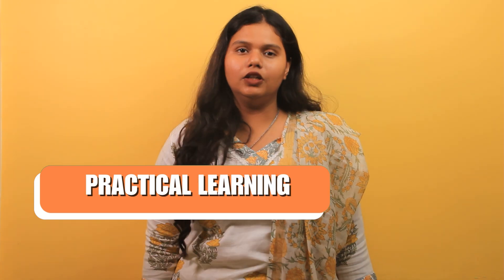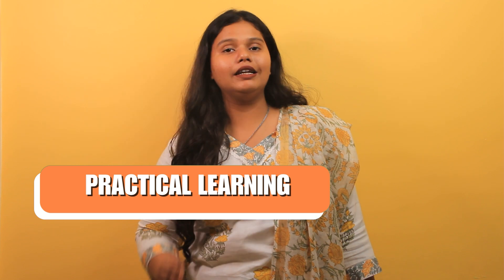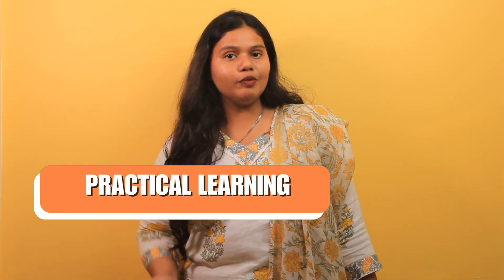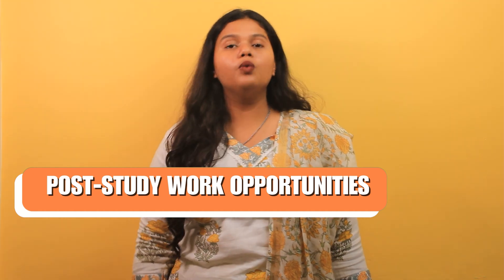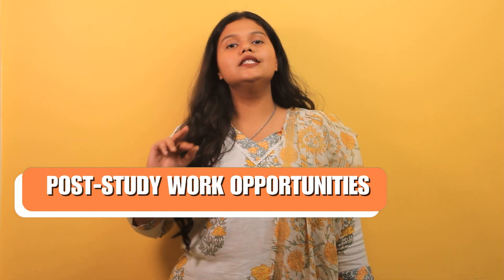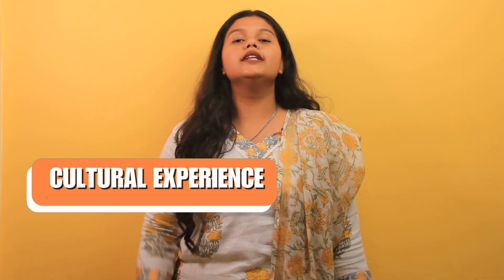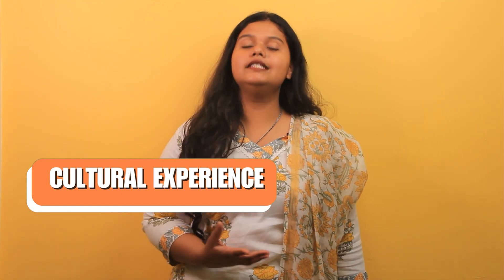The eighth reason is Practical Learning. Masters programs in the UK emphasize hands-on experience and practical knowledge, offering opportunities such as industry placements and internships. The ninth is the Post-Study Work Visa opportunity — the UK offers a Post-Study Work Visa of around two years once a student graduates from a Computer Science program. The tenth is the Cultural Experience: studying in the UK provides a rich cultural experience, allowing students to enjoy historic landmarks, vibrant cities and much more.